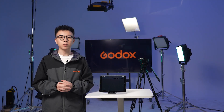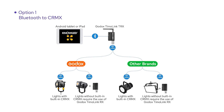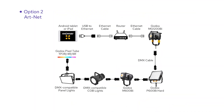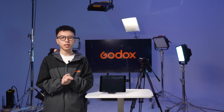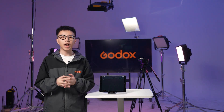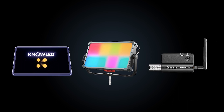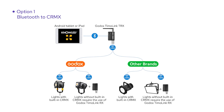Now it's time to link up the lights with the app to take charge of the fixtures. The app offers two primary ways to connect: wirelessly and with wires. Let's kick things off with the wireless method via Bluetooth and CRMX. This is our go-to recommendation since it cuts down on cable clutter on set, making everything neater and allowing you the freedom to roam with your tablet. Here's what you need: your tablet loaded with the Godox Knowledge app, the lights you want to connect, and the Tmolink TRX — a wireless Bluetooth to CRMX transceiver.